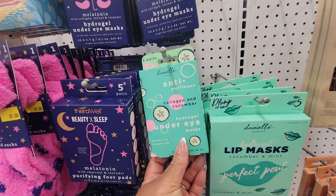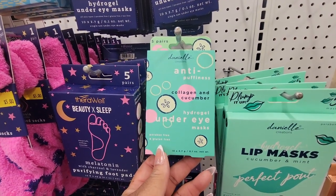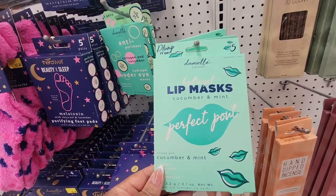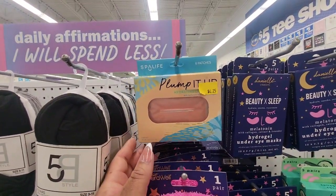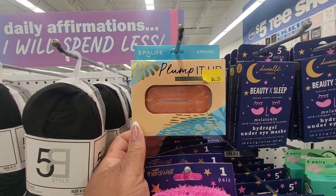I didn't see this one — anti-puffiness collagen and cucumber hydrogel under eye mask. And then this one is for the lips: Spa Life, 6 patches. Plump it up, hydrate — hydrating lip mask.